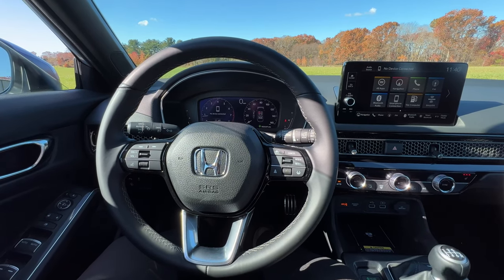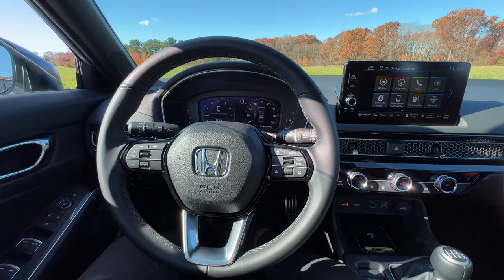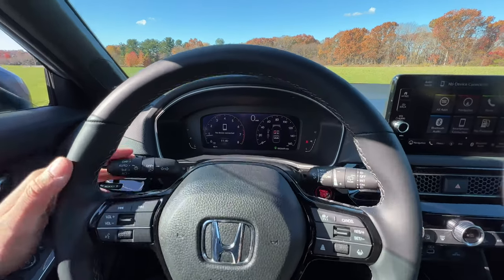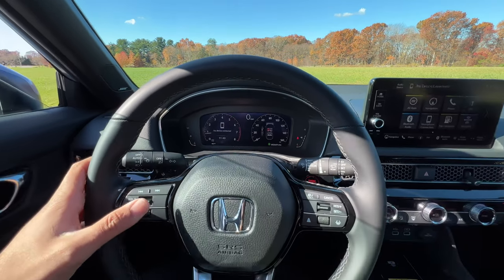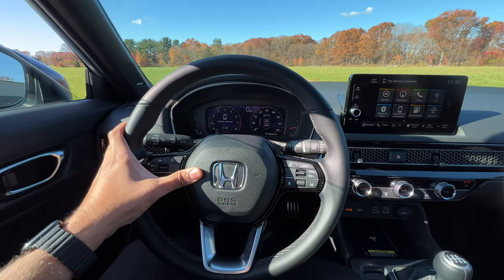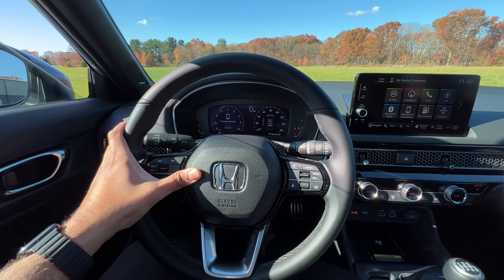Let's hear the indicator and horn sound on the 2022 Honda Civic Hatchback. Indicator first — I like it. Now for the horn sound — pretty Civic.